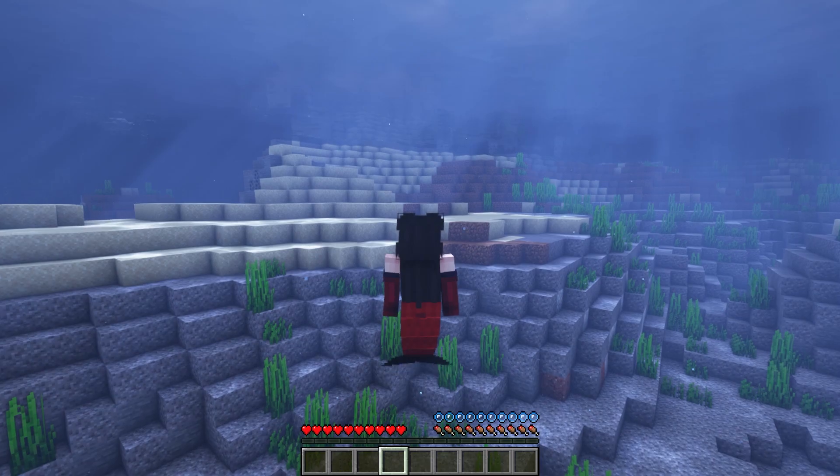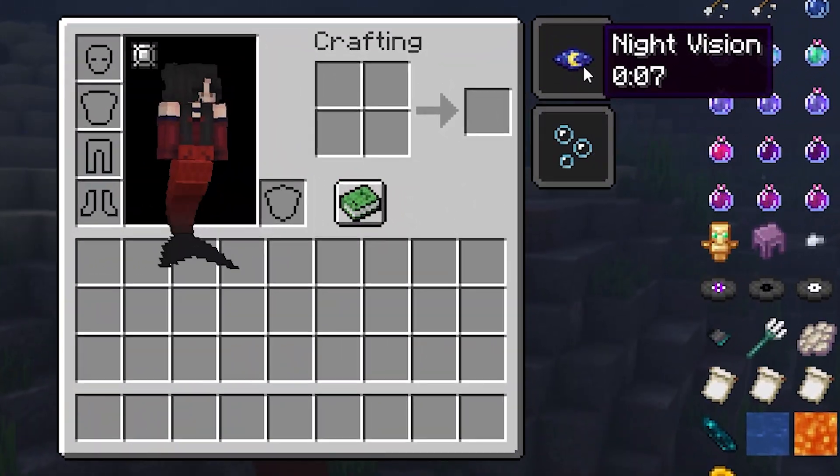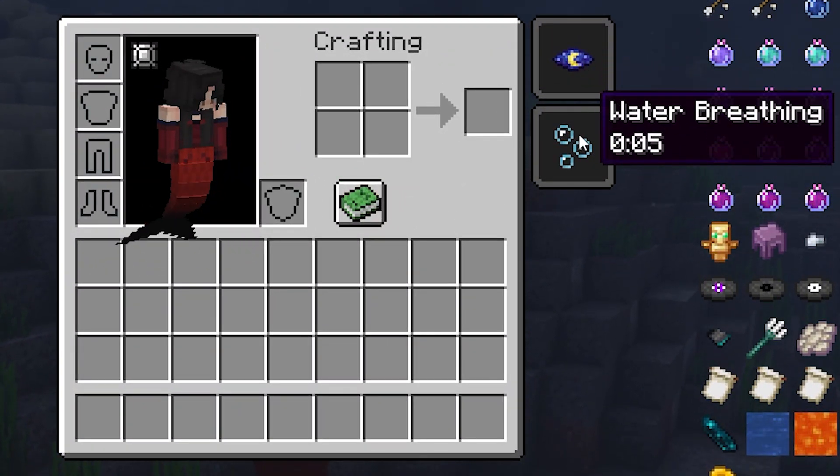The sea necklace grants several effects while equipped, such as increased swim speed, night vision, and water breathing.